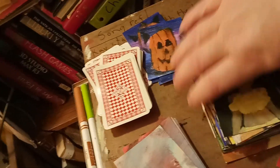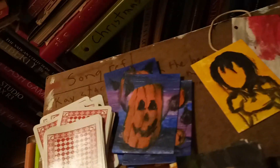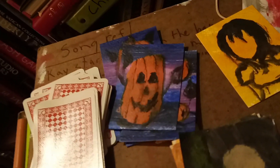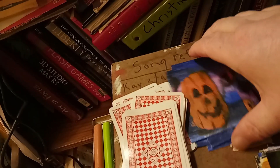I'm thinking about listing these pumpkin ones for one cent, because when you put stuff on eBay for one cent with free shipping, you get a ton of interest, likes, and watchers, and that alone is worth it to me. I don't really care about the money — well, I care about the money, but I care more about the attention.